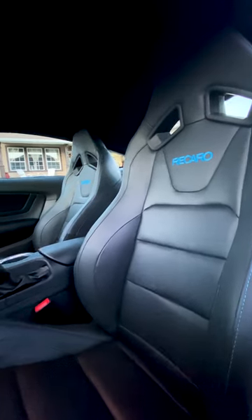I've got the Recaro seats here. There's not a lot of reviews online, but if you're at the choice and you have the option to pick them up, I highly recommend them. They're an amazing racing seat.